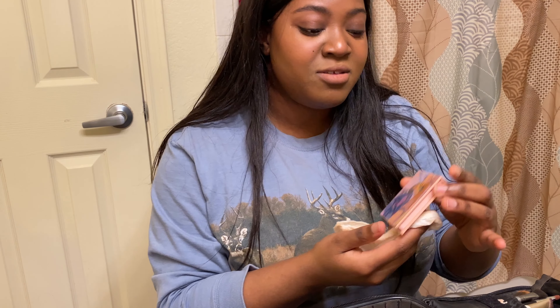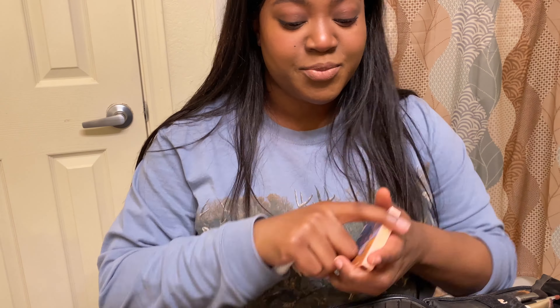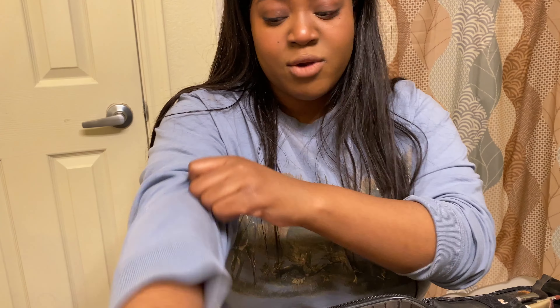This is a ColourPop blush I bought because it's the Sailor Moon edition. I just really like Sailor Moon — fighting evil by moonlight — I really like that character.